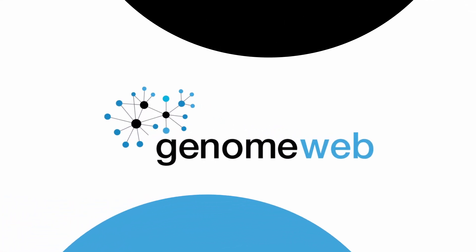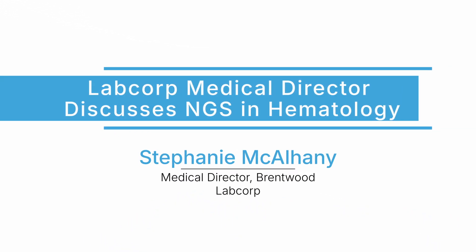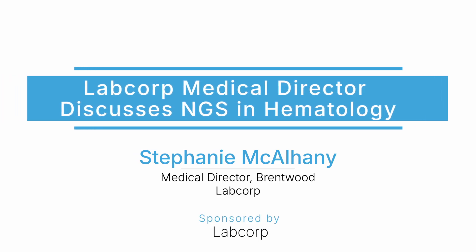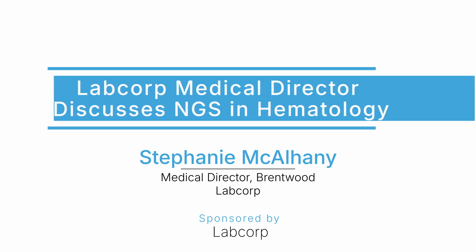Each year, NGS testing becomes increasingly important for identifying subtypes and treatment options in hematologic malignancies. We spoke with Stephanie McElhaney, Medical Director of LabCorp's Brentwood, Tennessee Lab, about the lab's hematology testing and the support they offer in choosing tests and interpreting results.